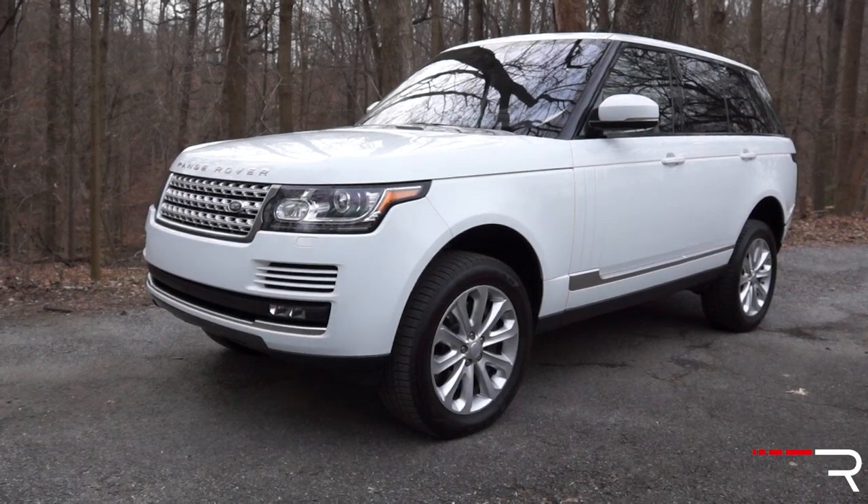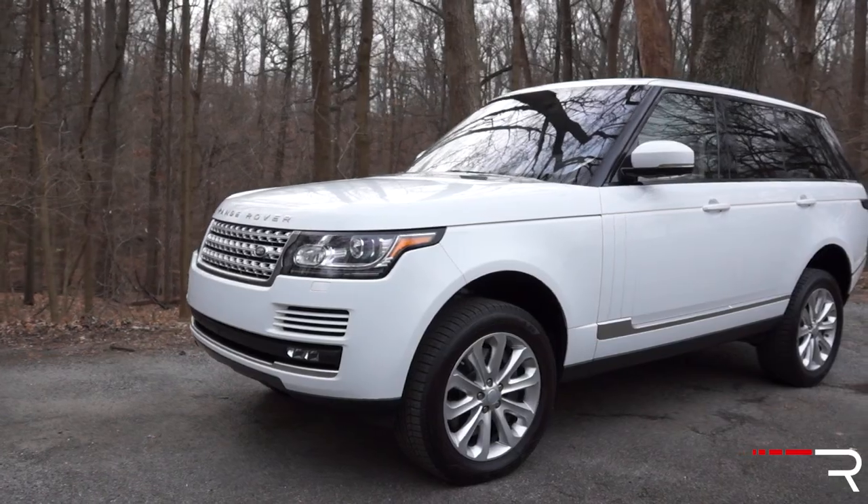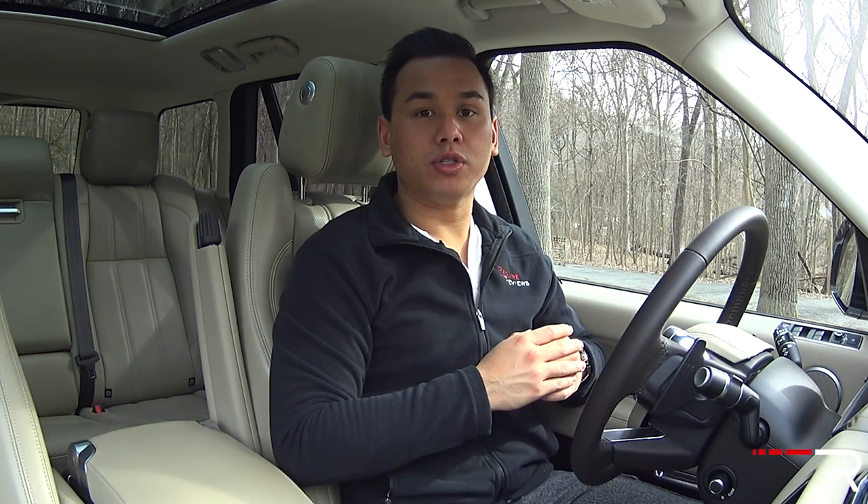The Range Rover falls in the marketplace among all the flagship SUVs, going head-to-head with competitors such as the Cadillac Escalade, Mercedes-Benz GL and G-Wagon, Lexus LX570, Toyota Land Cruiser, and the Lincoln Navigator.